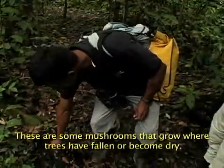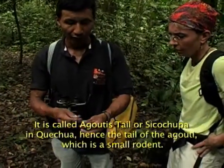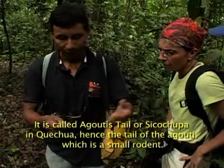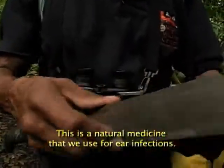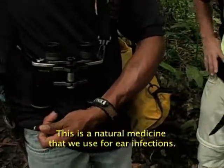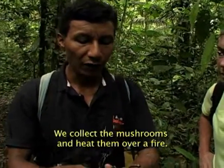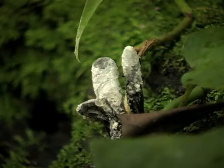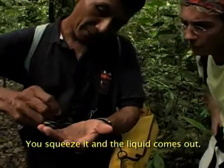We have here some hongos — fungi — produced in fallen or dry trees. In Quichua, we call it Cicuchupa, the aguti. They squeeze out the juice, the liquid, and drip it into the ear — a few drops. It has a lot of ampicillin.